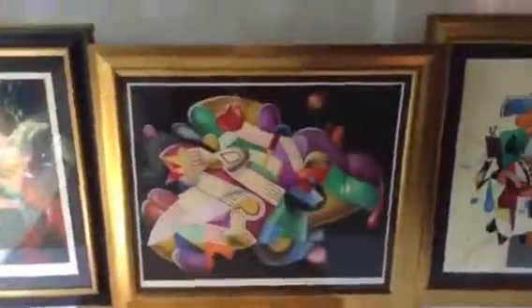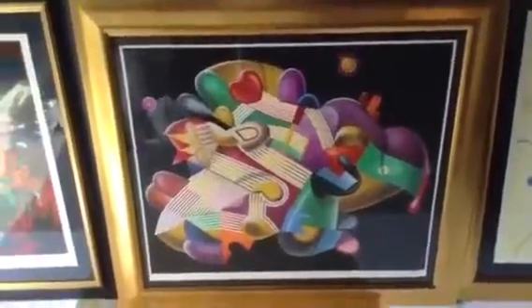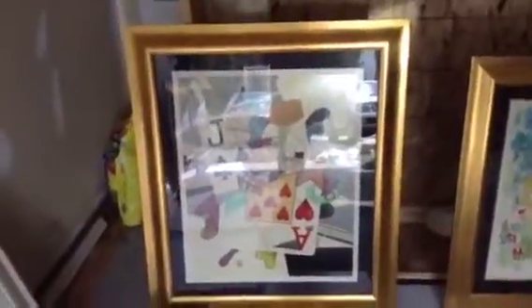Hand signed Yankel Ginsberg, limited edition of 150. And look at the frames on these things. This is also Yankel Ginsberg, limited edition hand signed, and that is the matching companion piece to it, also hand signed. Look at that frame.